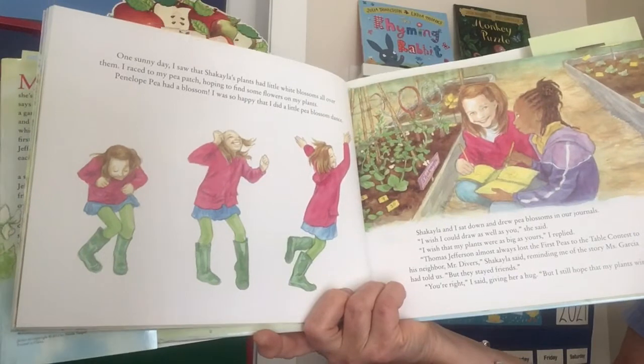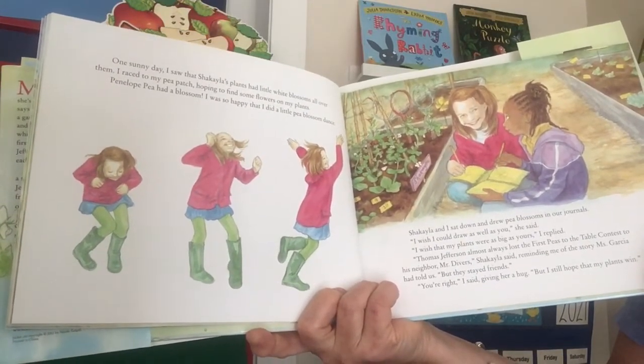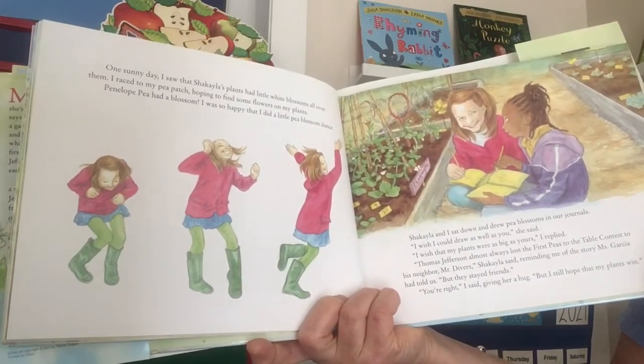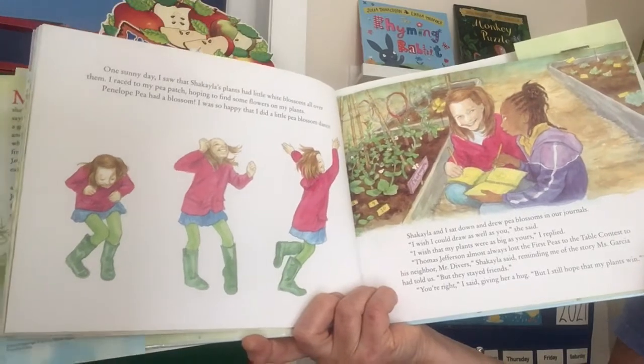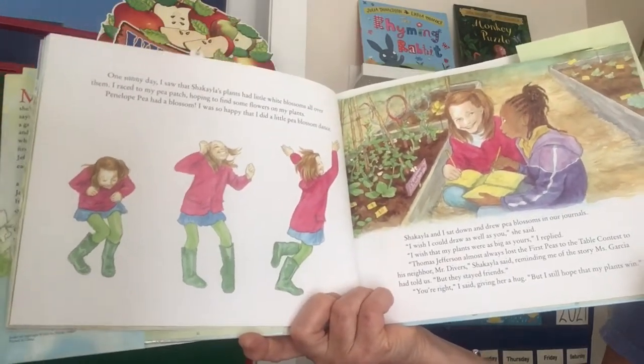'Thomas Jefferson almost always lost the first peas to the table contest to his neighbor, Mr. Divers,' Shekayla said, reminding me of the story Ms. Garcia had told us, 'but they stayed friends.' 'You're right,' I said, giving her a hug. 'But I still hope my plants win.'